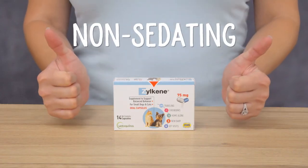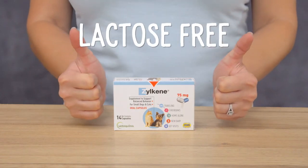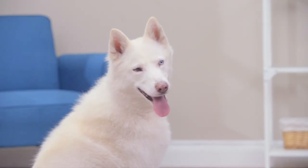Zylkeen is non-sedating, non-addictive, lactose-free, and preservative-free. Help your dog or cat find his Zen with Zylkeen. Until next time, I'm Janelle. Bye!